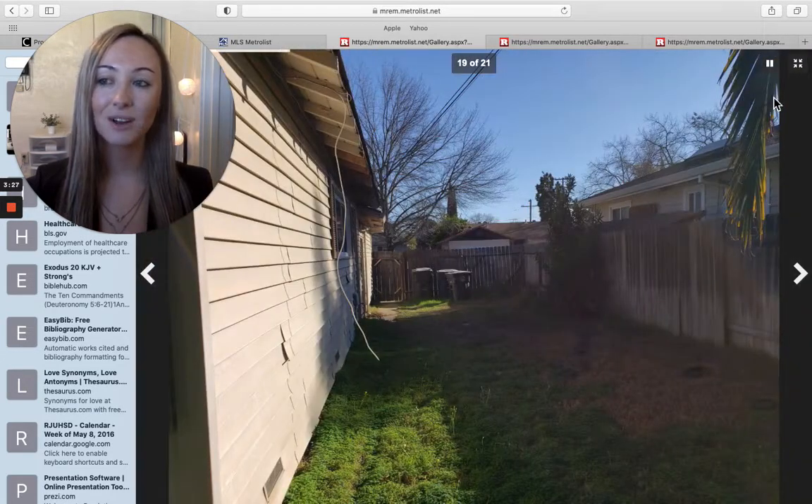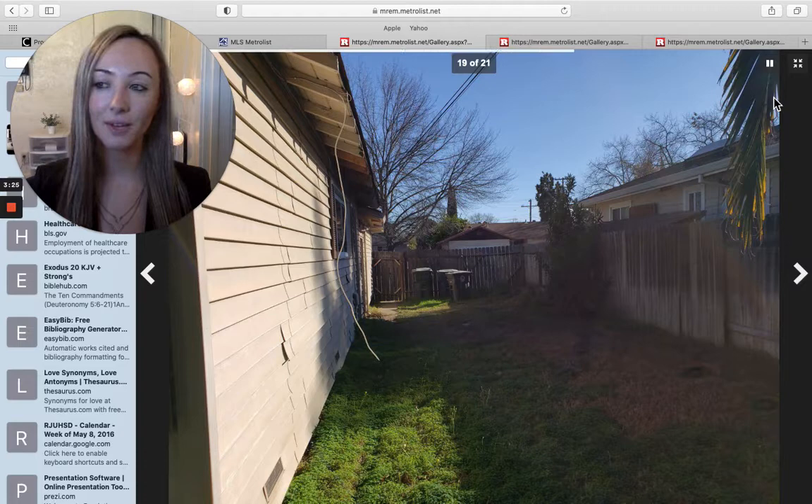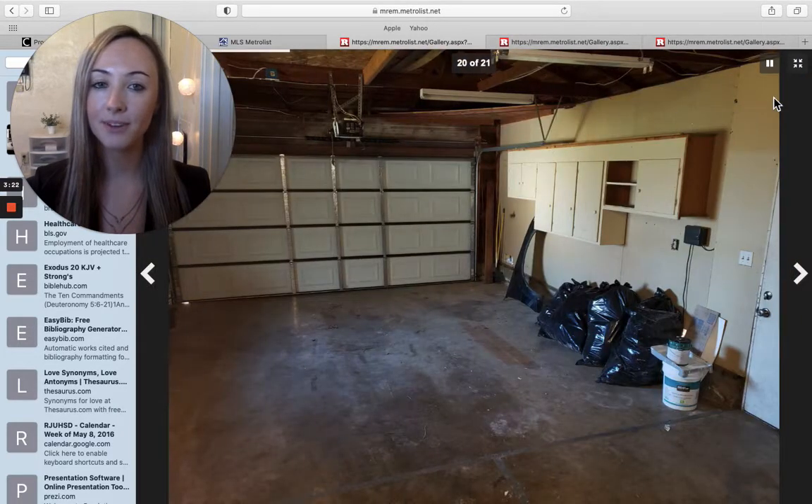Once again, this home is in Rancho Cordova, going for $364,000 — three bedrooms, two bathrooms, 1,063 square feet.